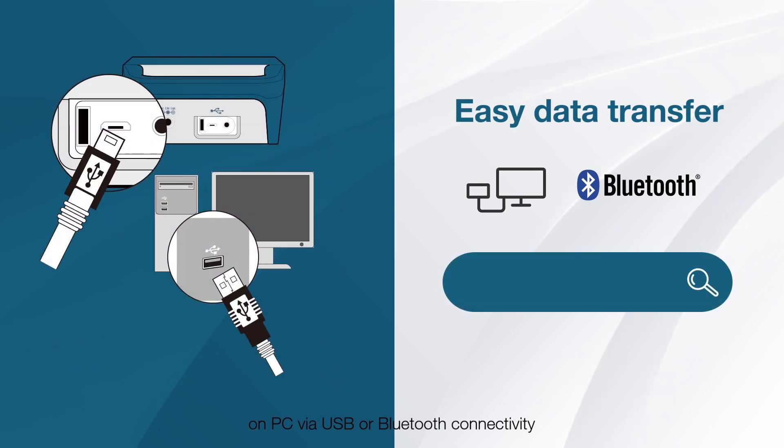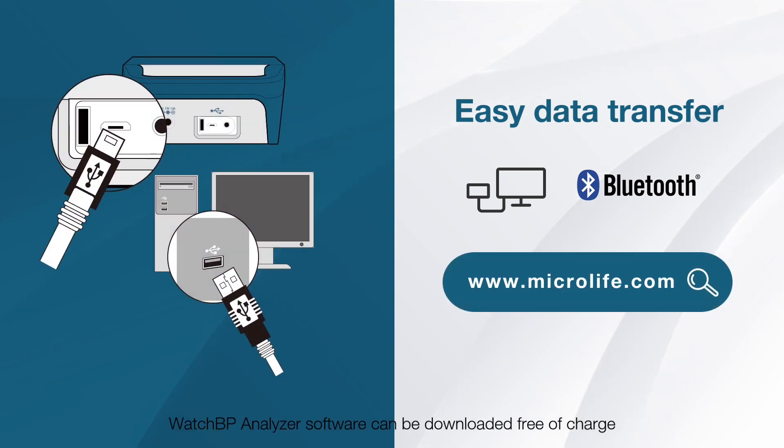The WatchBP Office allows easy data transfer and analysis on PC via USB or Bluetooth connectivity. WatchBP Analyzer software can be downloaded free of charge from our website at WatchBPanalyzer2.com or Microlife.com.